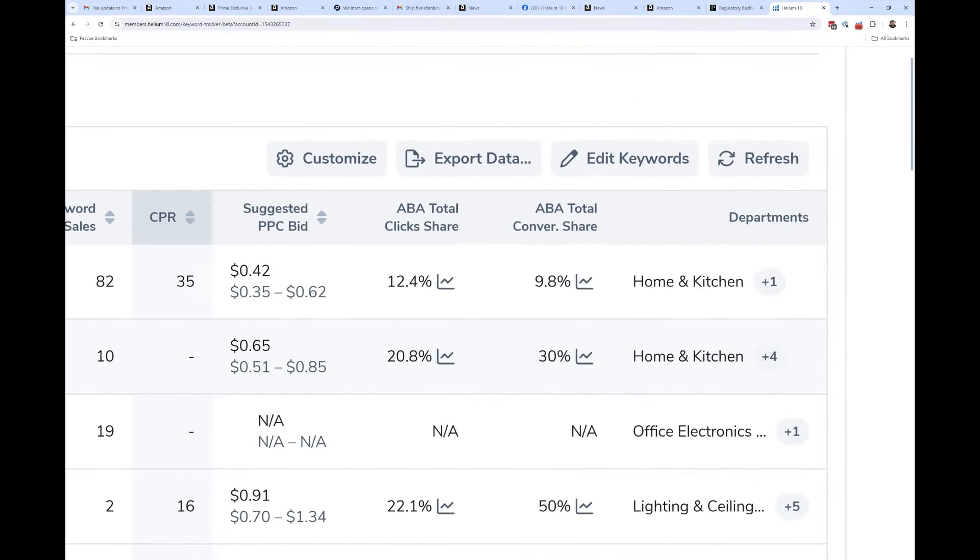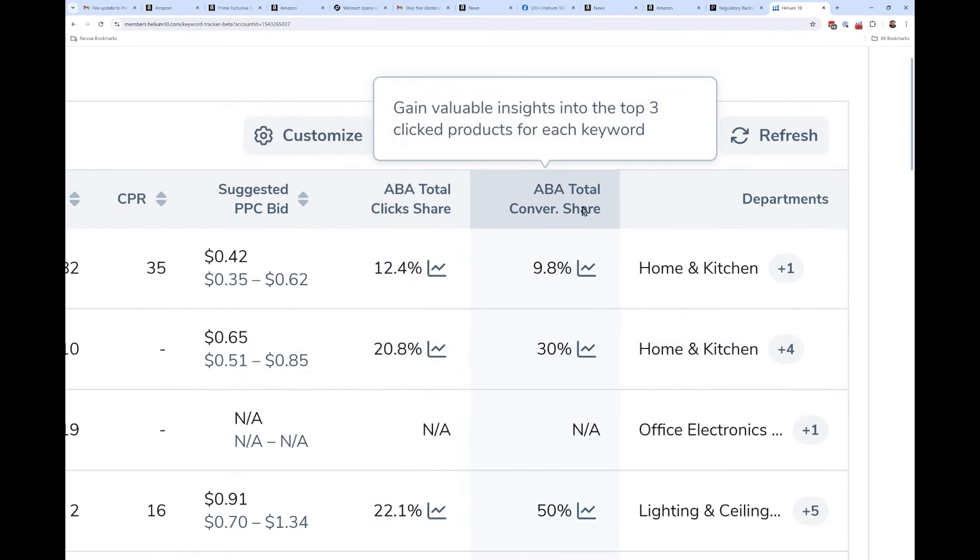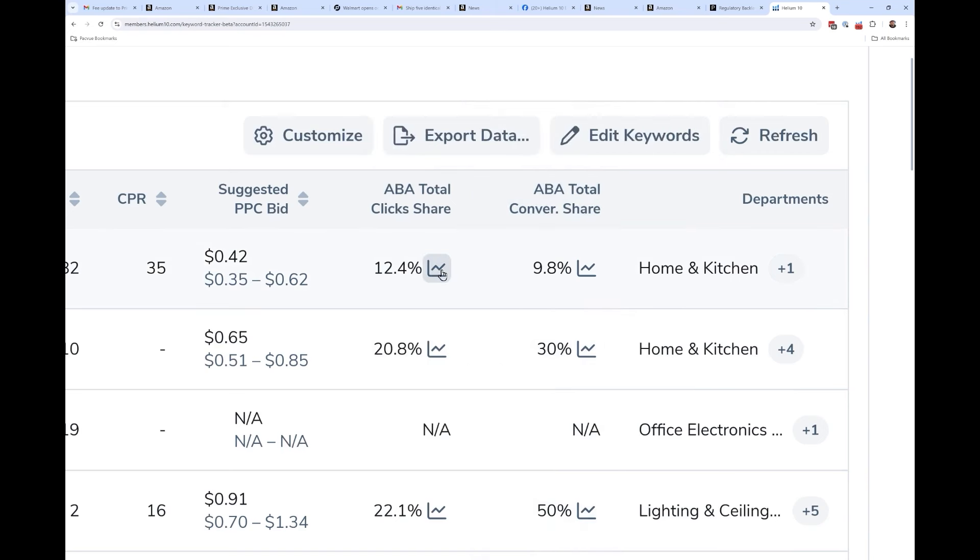Something new: we've got brand analytics total click share and total conversion share, directly from Amazon Brand Analytics. Now you can see the history of what the top three clicked products were for a keyword you're tracking in Keyword Tracker, and what those top three products' share of conversions was. Also net new: the department column.